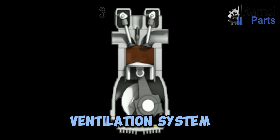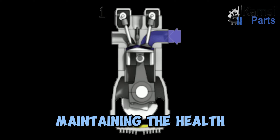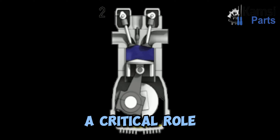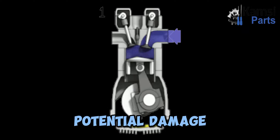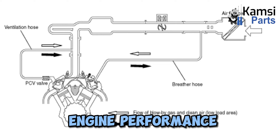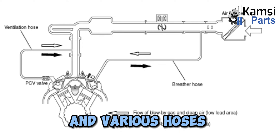What is a crankcase ventilation system? The crankcase ventilation system is an essential component of a vehicle's engine system. It is responsible for maintaining the health and efficiency of the engine by removing harmful gases and excess pressure from the crankcase. This system plays a critical role in ensuring the proper functioning of the engine and preventing potential damage. The system consists of various components including the PCV (positive crankcase ventilation) valve, breather element, and various hoses and pipes.